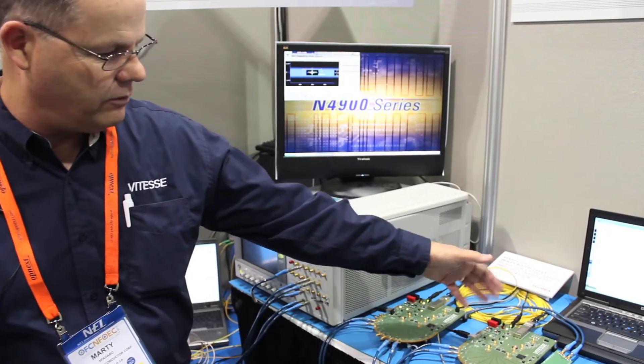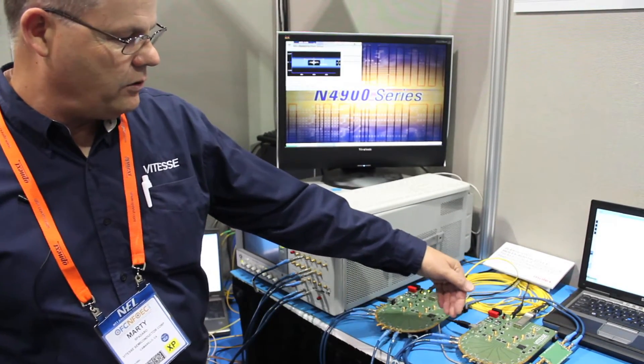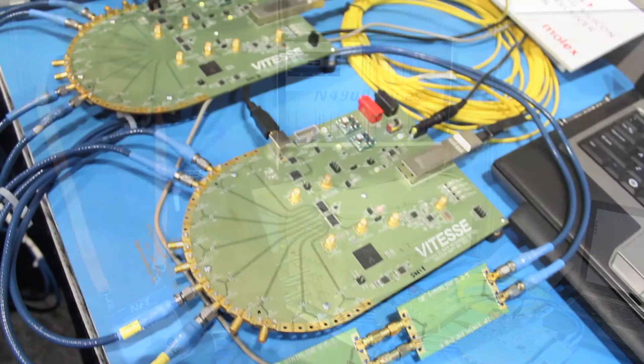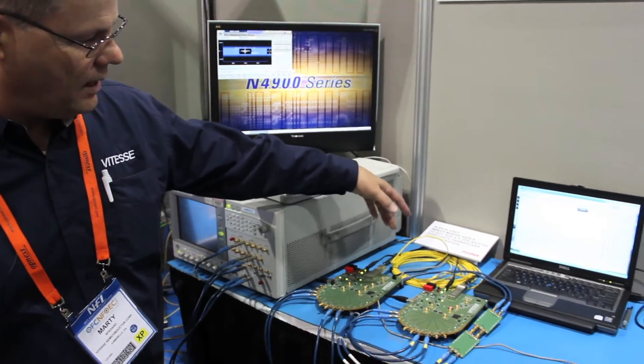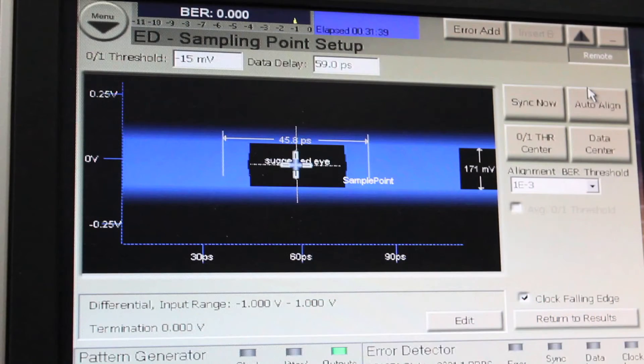Four channels go across to an identical evaluation platform with the Vitesse 7224. On the back side of the 7224, we introduce some FR4 traces to have some loss like any typical application. Come back through the 7224, back across the 10 meters of optical cable — the AOC — and we count errors on the other side after the retimer. As seen by the bit error rate here, we are error-free.